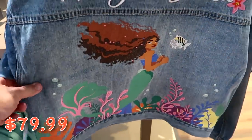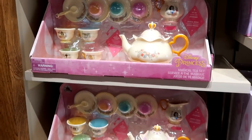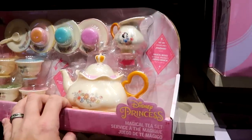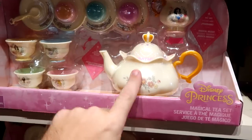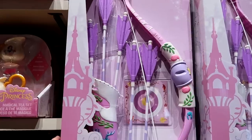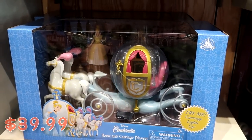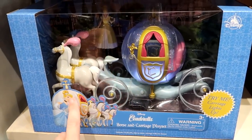New Little Mermaid t-shirts are $39.99. Check out the new Disney Princess Magical Tea Sets — you get Disney Princess teacups, saucers, and a teapot that plays music for $34.99. There's also a Rapunzel bow-and-arrow set with targets and five arrows for $29.99, and a Cinderella horse-and-carriage playset where you can push a button and the carriage lights up with the Cinderella action figure for $40.